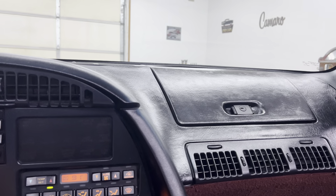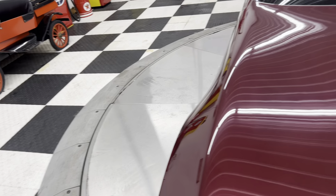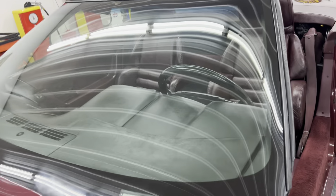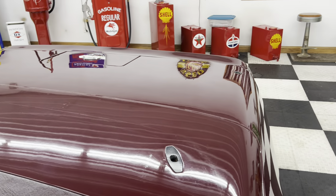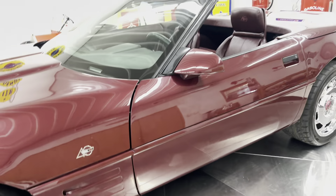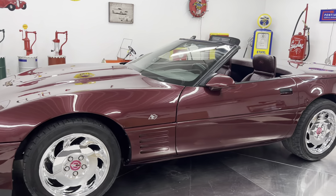Left turn, right turn. The glass is all in real good shape on the car. Beautiful — 1993 40th anniversary Corvette convertible.